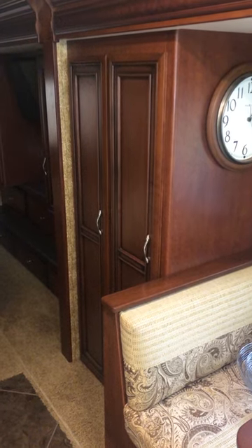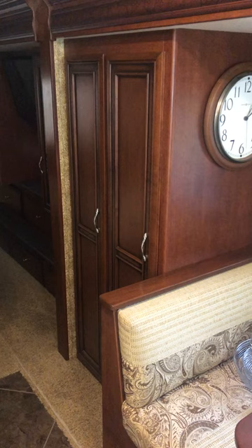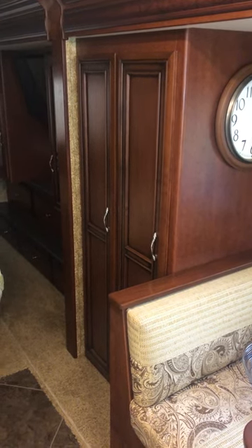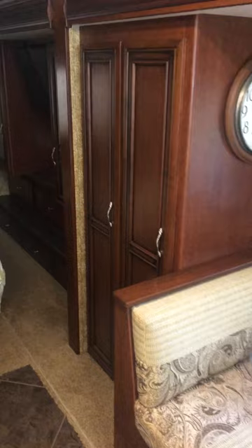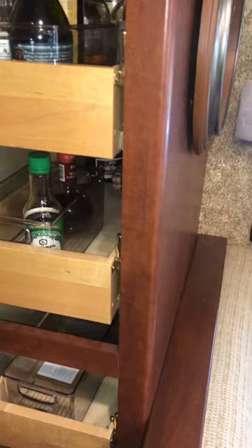Hi guys, this is Mike. I'm in my 2014 Newmar Motorhome. A lot of us know that Newmar makes really nice cabinetry, and one of their biggest features is that when you open up the cupboards they have slide-out drawers, so all of a sudden everything is very accessible.